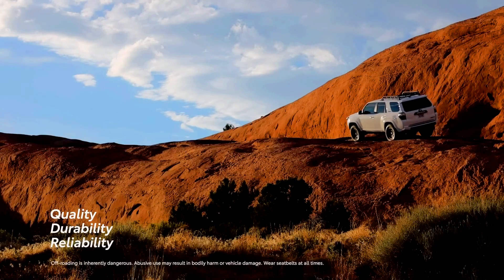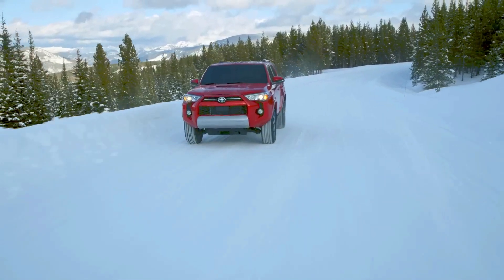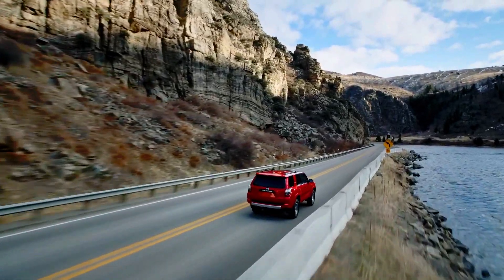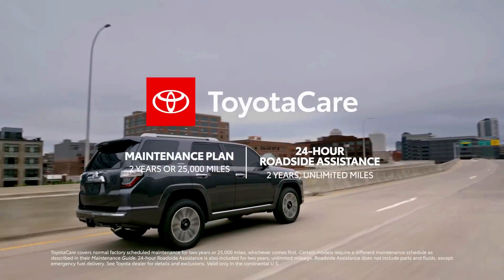TRD Pro: Terra. Underground, Midnight Black Metallic, Icecap White, Solar Octane, Sport Plus. ORP: Underground. Limited: Nautical Blue, Barcelona Red, Icecap White, Midnight Black, Classic Silver, Windchill Pearl.